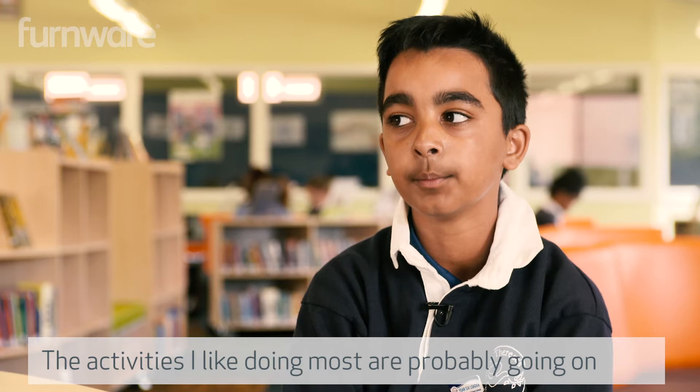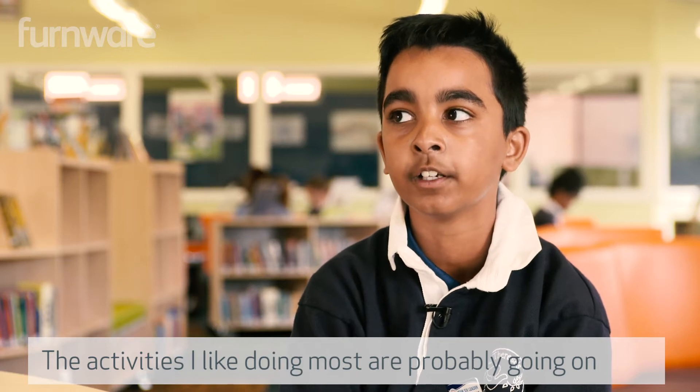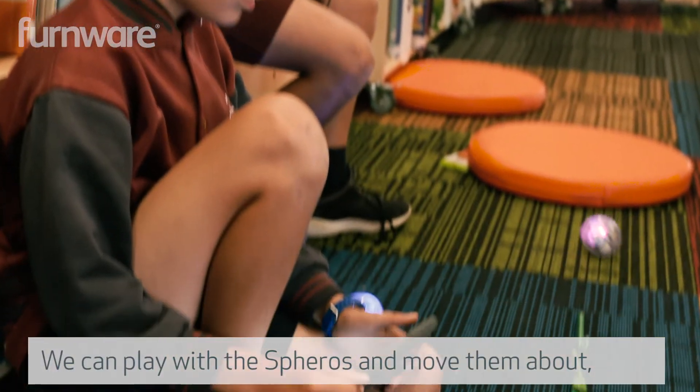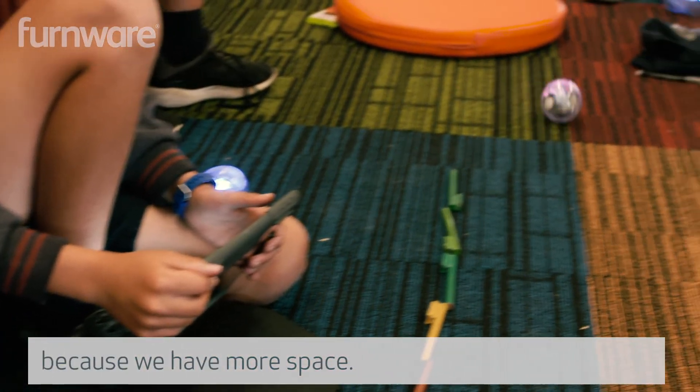The activities I like doing most are probably going on the computers and doing code.org stuff. We can play with the Spheros and move them about because we have more space.